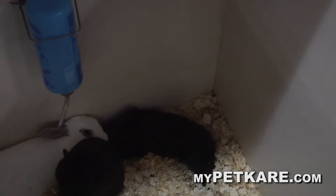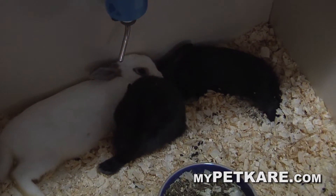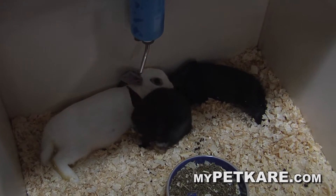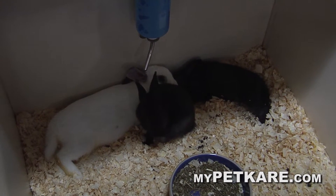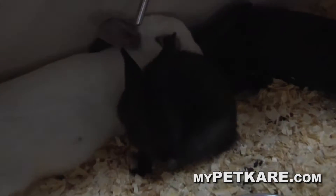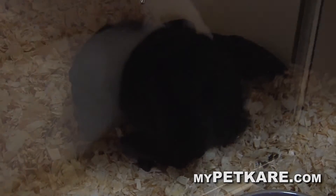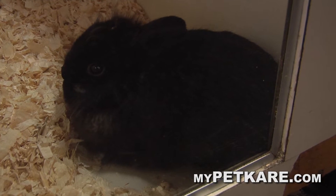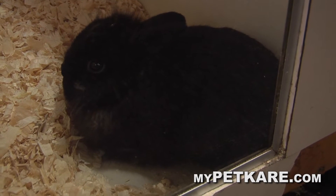Rabbits will pick a corner to go in, and when they do, that's where you want to put the litter box. After some time goes by you can start trusting them outside a little bit — just go slow with it. You want to make sure it's rabbit proof. They will chew on stuff — power cords, that kind of stuff — because their teeth constantly grow and they need to chew.